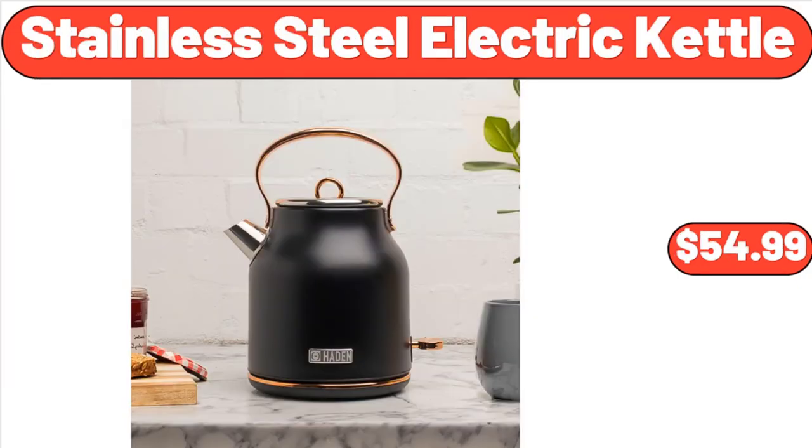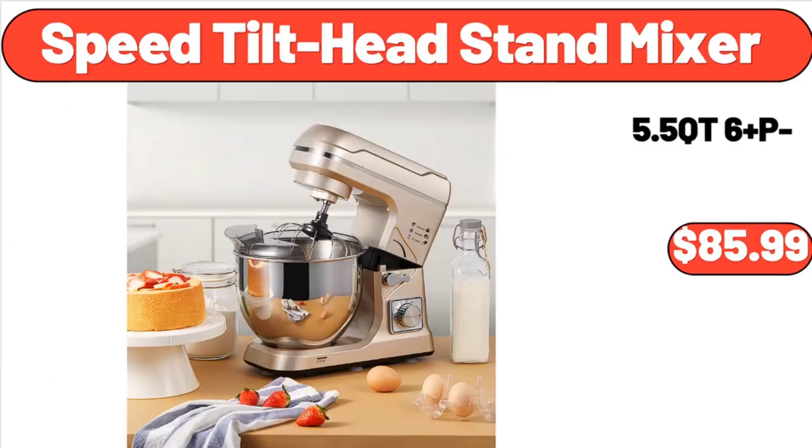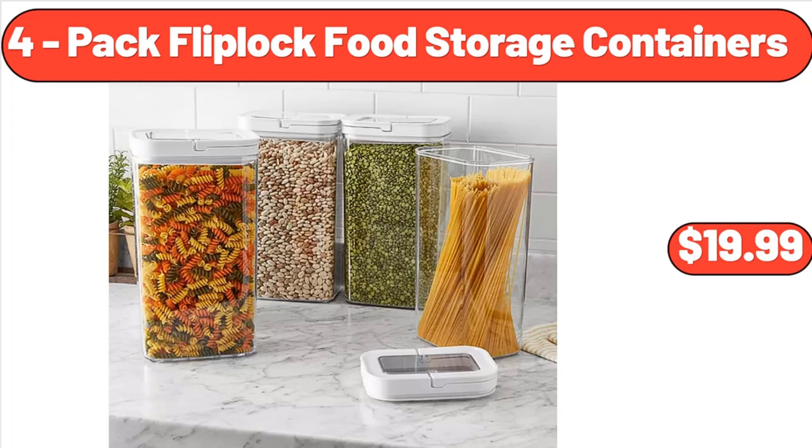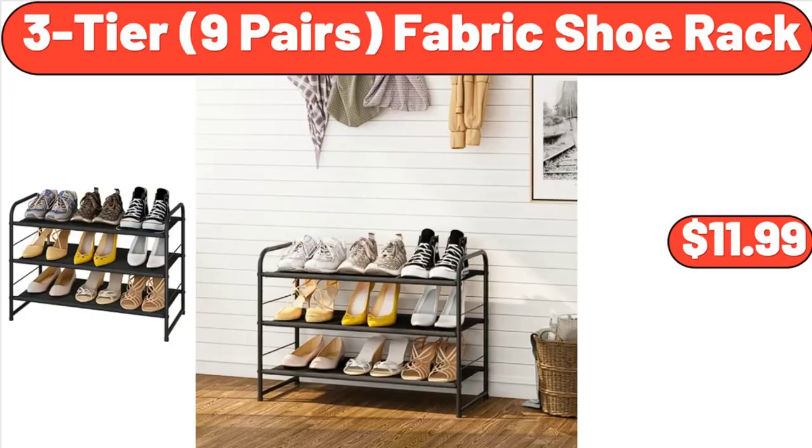Stainless Steel Electric Kettle, 1.7 Liter, $54.99. 2-Slice Digital Toaster, $59.99. Speed Tilt Head Stand Mixer, $85.99. 4-Pack Flip Lock Food Storage Containers, $19.99. Wooden Raised Garden Bed Single Deck Greenhouse Planter, $69.99. 3-Tier 9 Pairs Fabric Shoe Rack, $11.99.